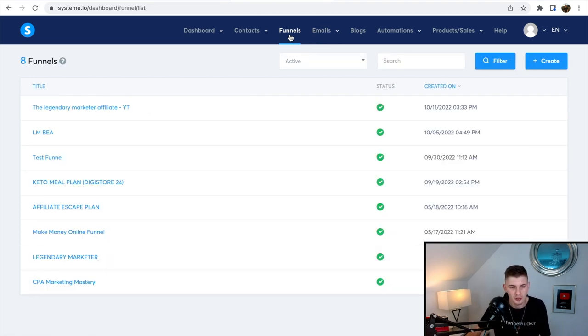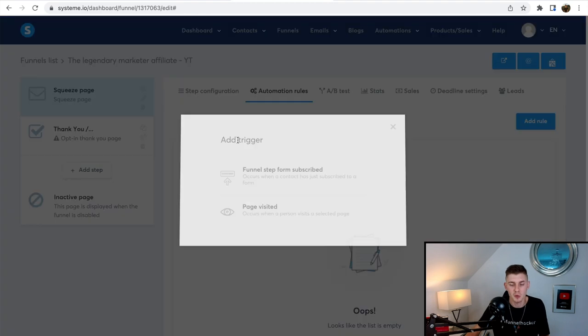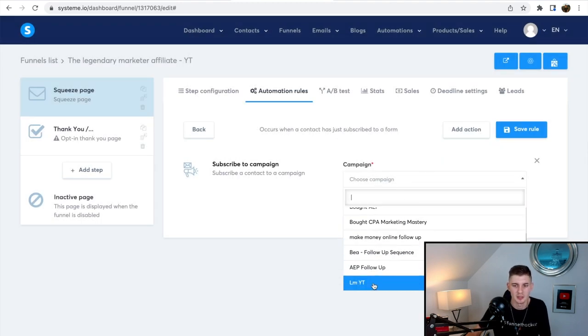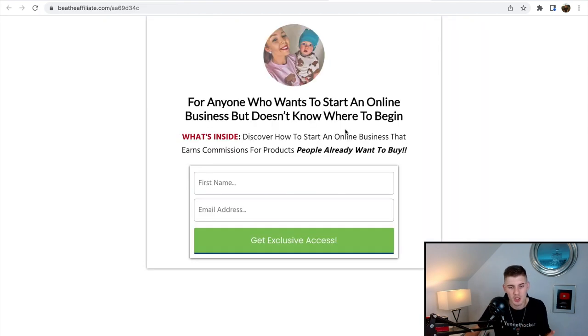Now we need to connect the funnel with the campaign. Go to your funnel, click on Automation Rules, click Add Rule, select 'Funnel Step Form Subscribe,' then Add Action and subscribe them to the campaign you just created — 'Legendary Marketer YouTube' — and click Save Rule. Now every time someone enters their email address on the opt-in page, they're automatically added to your campaign and it sends out the emails 100% on autopilot.